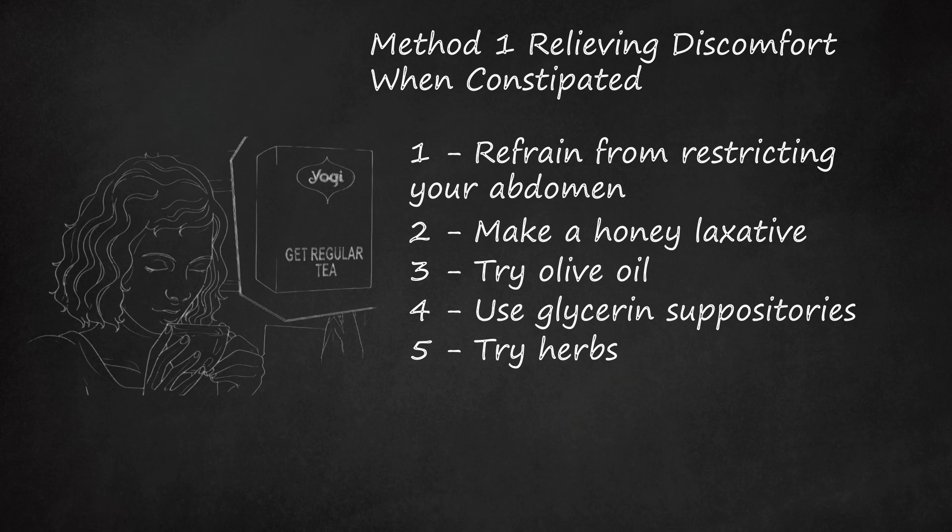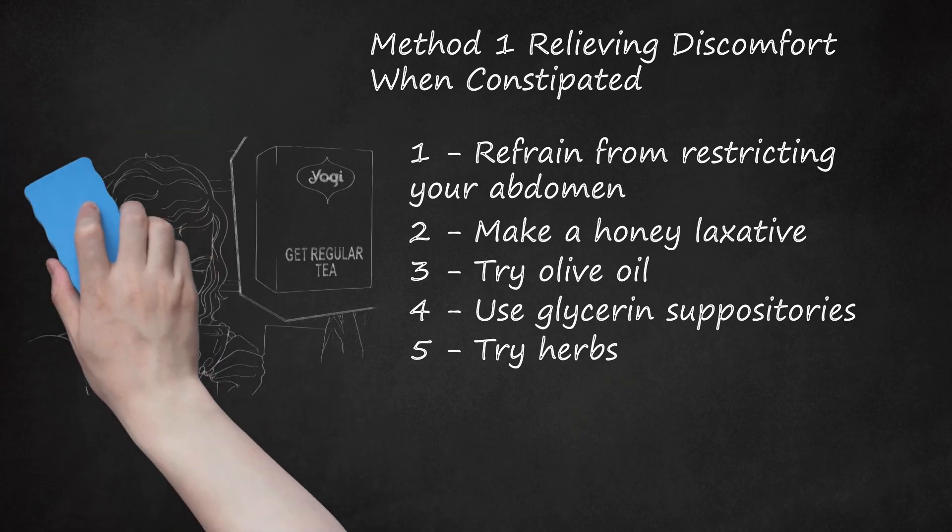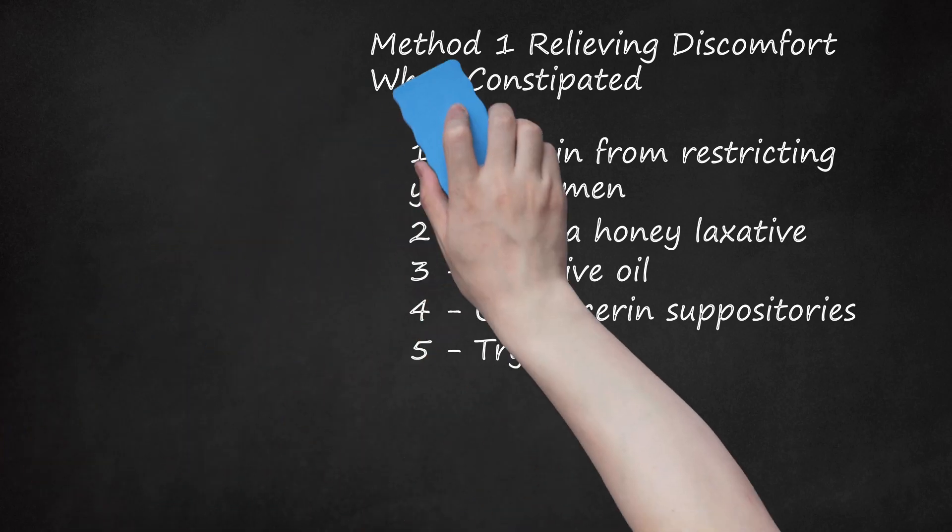You can also take senna in tablet or capsule form. Senna can gently and effectively relieve the pain and discomfort of constipation. It is FDA approved for constipation and usually works within 8–12 hours. Don't use senna if you have Crohn's disease or ulcerative colitis. You can also try psyllium: take 1 tablespoon of psyllium seeds 2 times a day with at least two full 8-ounce glasses of water. If there is no bowel movement within 8–12 hours, take another tablespoon with water. Don't use psyllium if you have asthma or are allergic to it.